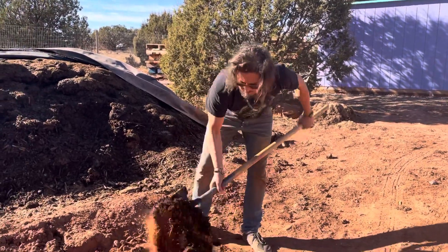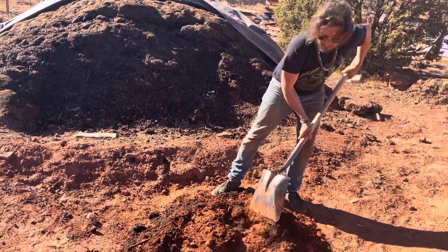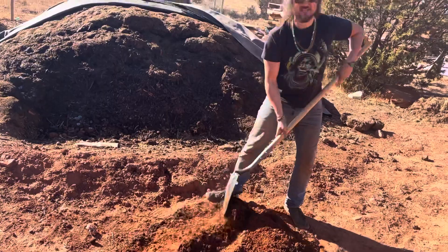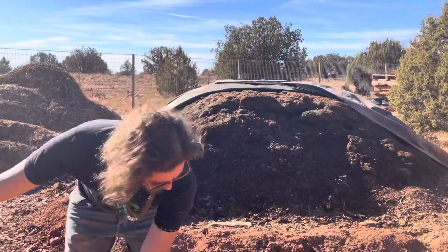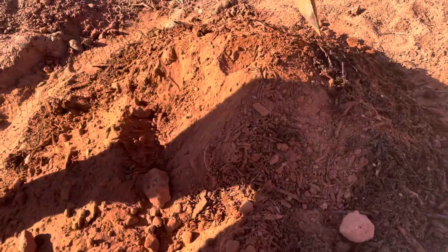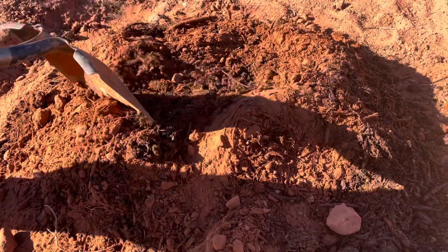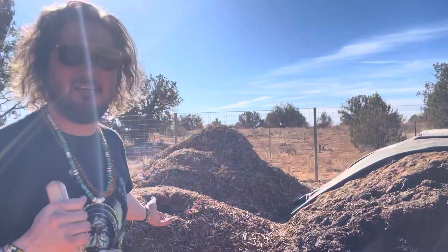The compost gets mixed with the soil to create a rich growing medium — not just for flower beds or vegetables, but also for the trees on the property. With some water to get it going, the result is optimized soil that helps plants radiate more oxygen and health, producing more for everyone.